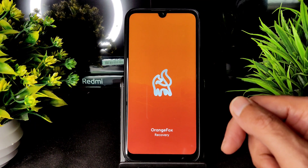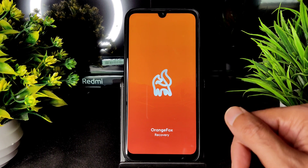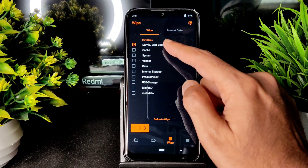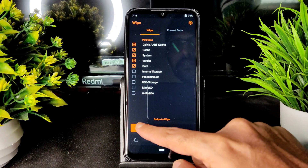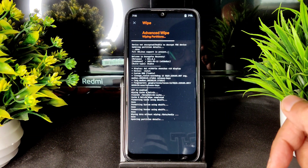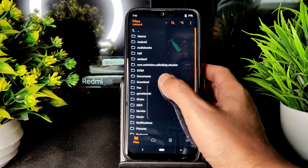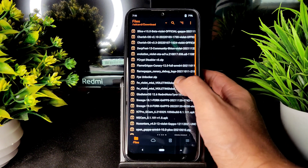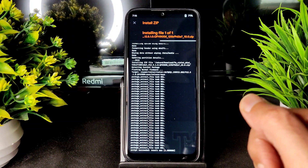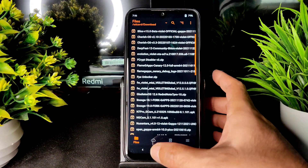I am using Orange Fox Recovery, the latest one. Go into Wipe and select Dalvik, cache, system, vendor, and data, then swipe to wipe. Later, go into the Install — file section — and select wherever you downloaded the file. First, always use the firmware: violet 12.5.1.0 global stable firmware. That has been done.